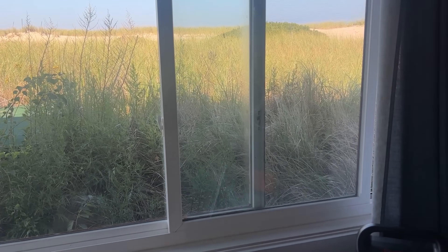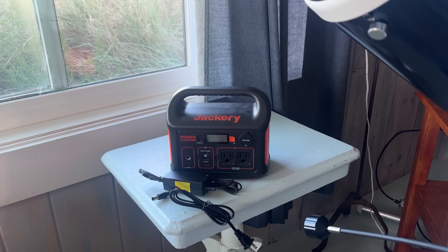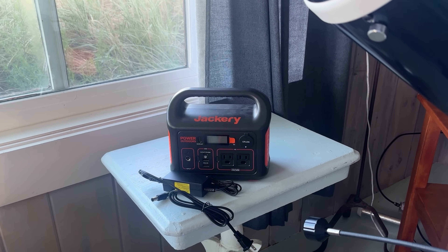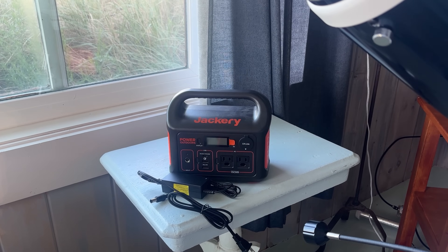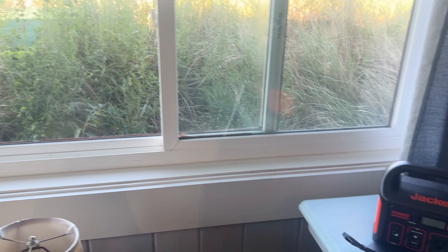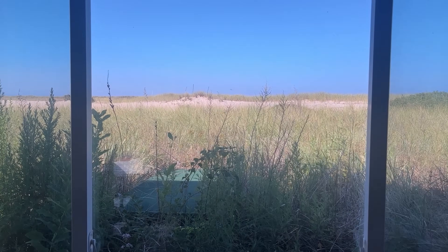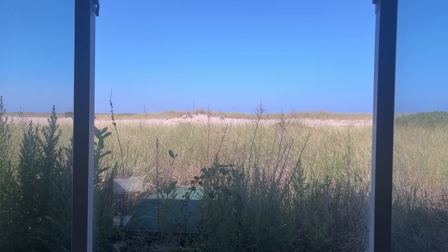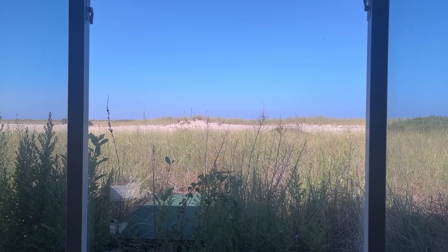So instead I'm probably going to wind up using this Jackery 290. This power supply has worked well for me in the past, but I've never run it all night. They've said it's going to be cloudy all day, but as you can see, it's already cleared up. If that holds true, I'm going to set up tonight and we'll take some images and see what happens.